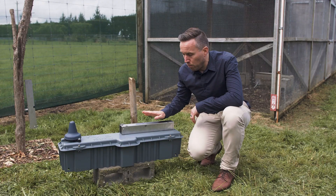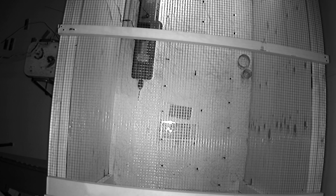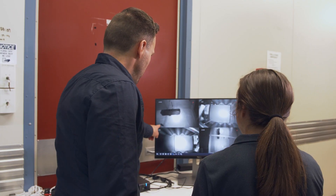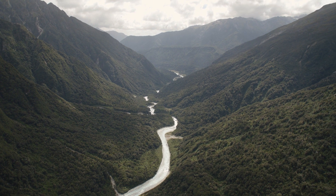This is our rat and stoat trap. We've run hundreds of rats through this here at Lincoln just to get really comfortable that we know how the rats are going to behave with it. We've designed this as a detection device — it's going to be sitting in the landscape trying to pick up those invading rats in an otherwise rat-free landscape.